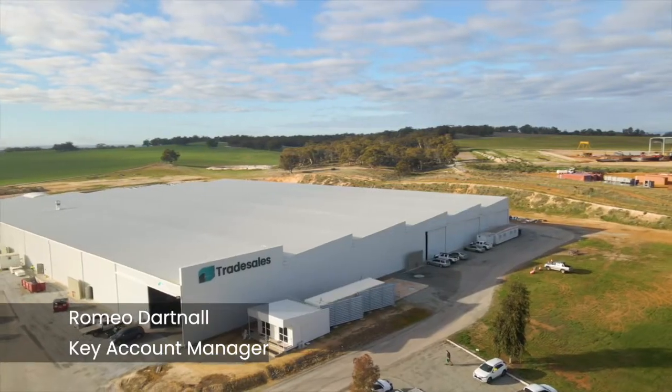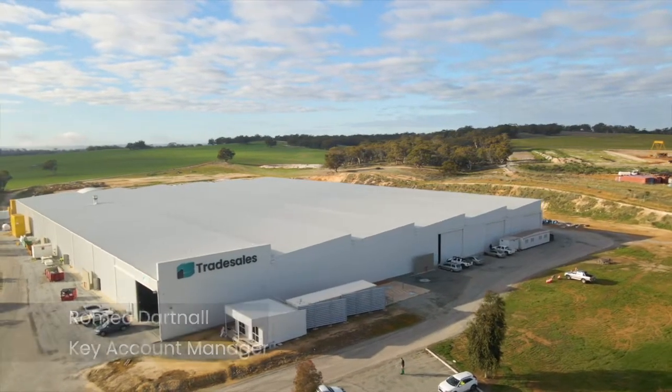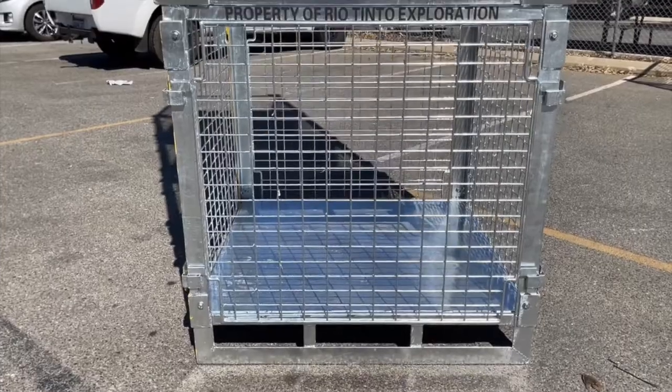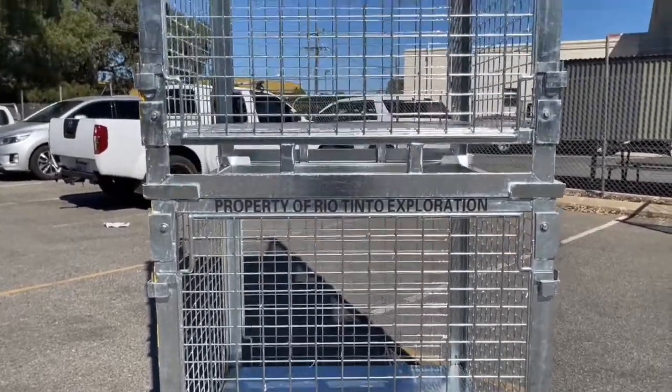G'day guys, Romeo here, Care Camp Manager at Trade Sales. Beside me is a custom cage that we have recently built for Rio Tinto, a valued client.